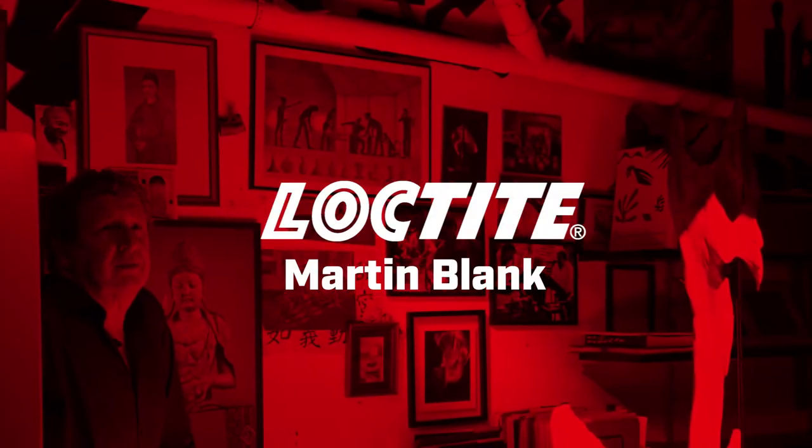Quiet on set, please. We're rolling and action.